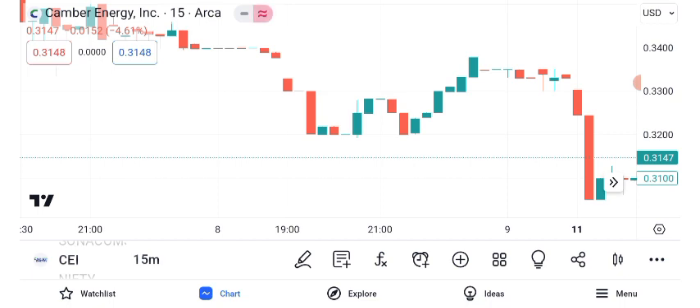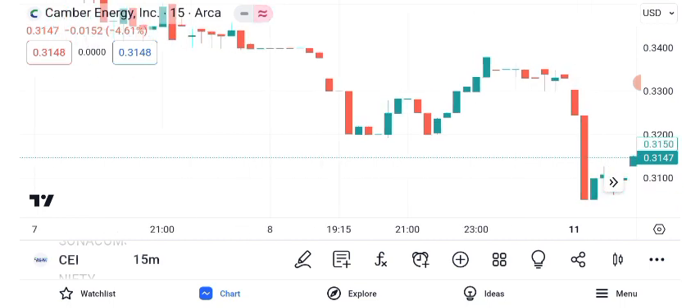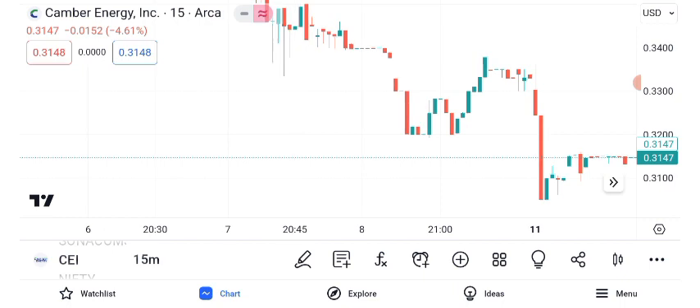Chart patterns can provide valuable insights. Recently, CEI's stock formed a bullish flag pattern, indicating a potential upward continuation. However, always remember to confirm patterns with other indicators. Identifying resistance and support levels is crucial. CEI's current resistance is at $x, while the support level is at $y. These levels can be useful for setting entry and exit points.